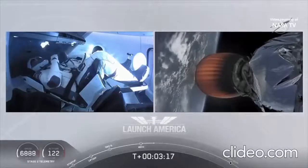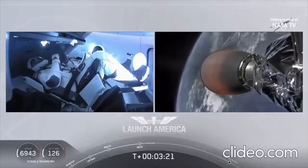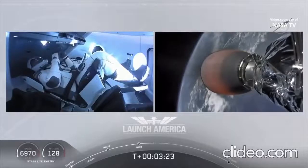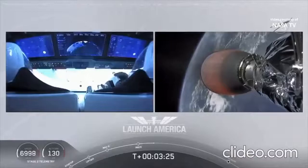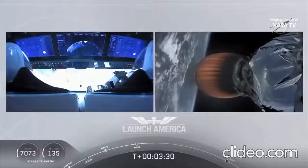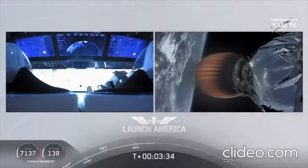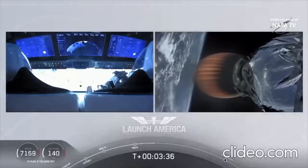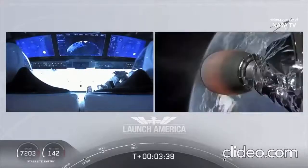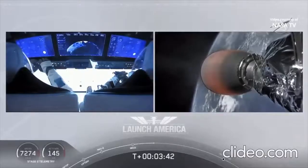The second stage will cut off at SECO — second engine cutoff — at about 8 minutes and 44 seconds into flight, so a little over five minutes to go on the second stage. They're now in the longest abort zone, which carries them all the way from about North Carolina up the eastern seaboard, almost to Canada. Things are looking good — nominal propulsion on the second stage, Bob and Doug continuing to make their way into orbit.